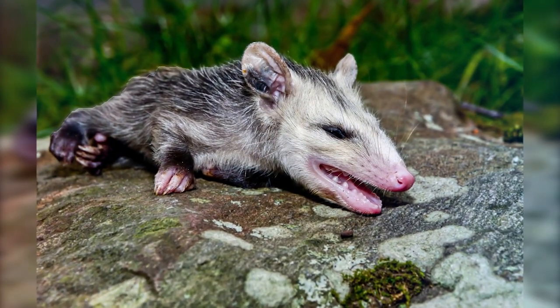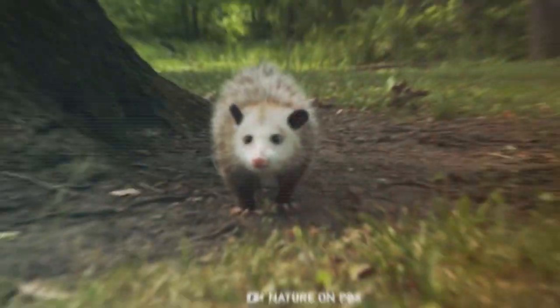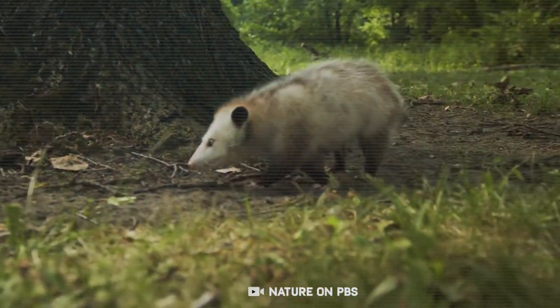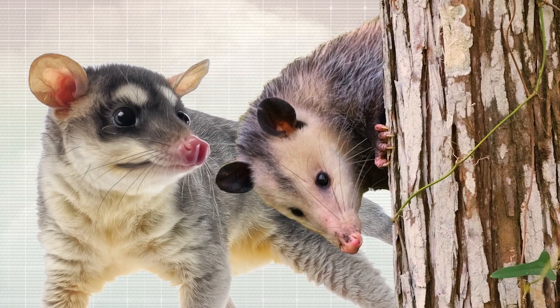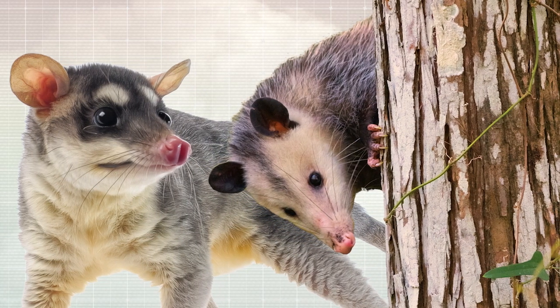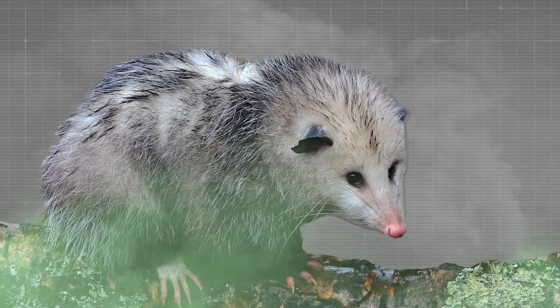Opossums. This creature is most known for playing dead, but there's nothing playful about it. Under intense fear, they fall into a comatose state, which they can do on command — their body does so involuntarily. Fear also causes these animals to emit a corpse-like smell that only adds to their act.